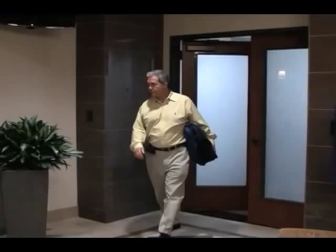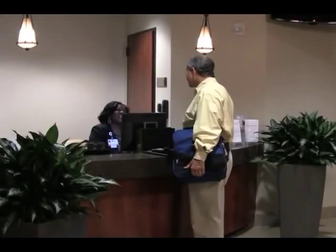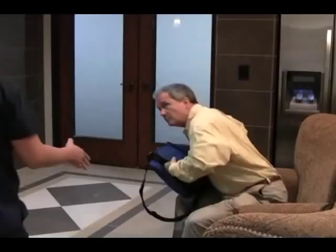You will be greeted and escorted to the sleep center on the fifth floor by a staff member. The sleep center staff will register you for the study and collect your co-pay if applicable. Your sleep technician will then meet you and show you to your room.